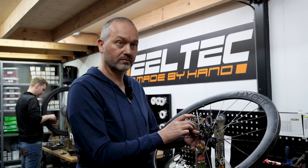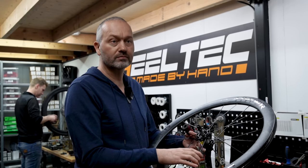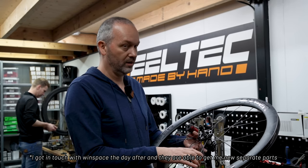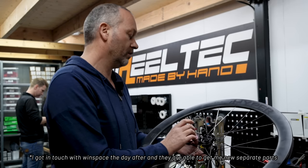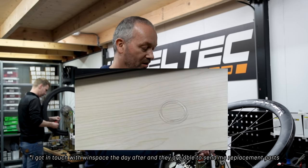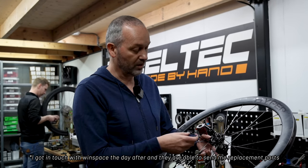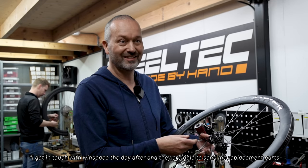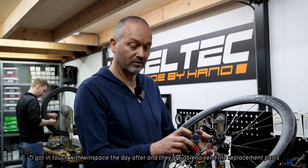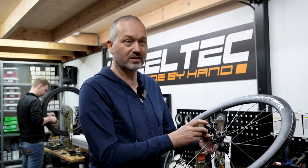They do get delivered with spare spokes — if I'd brought them we could have fixed the damaged spoke. For the hub internals, I'm going to check if these parts are replaceable and if Windspace can deliver spare parts. That's a very important point when buying a wheelset. The springs and paws don't need to be thrown away — we could replace just what's needed for maybe 10 to 15 euros extra.